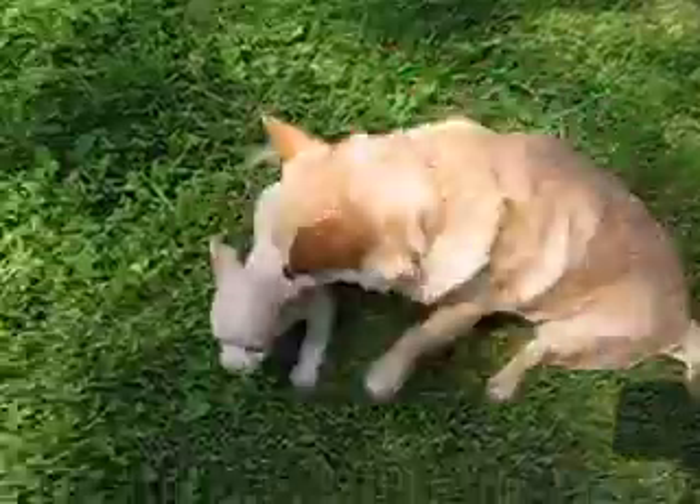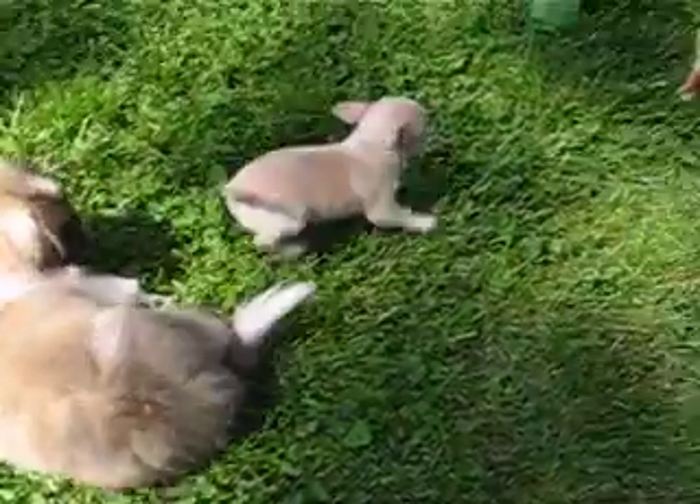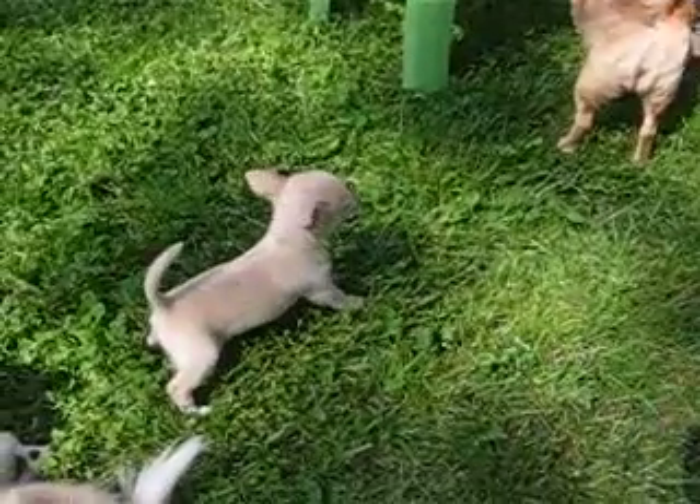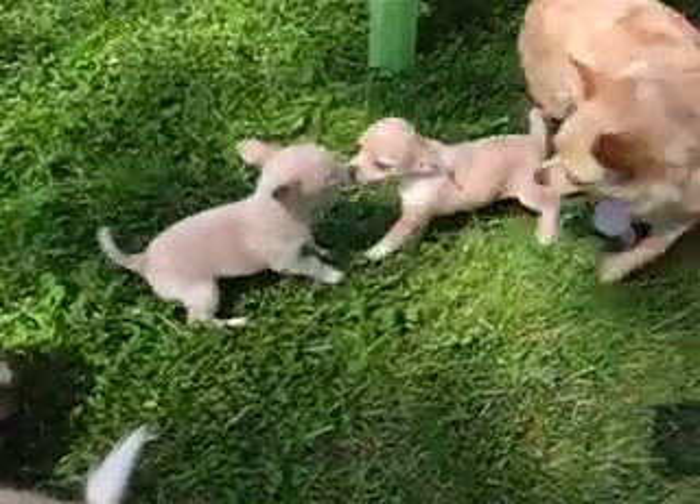This is a little boy right here. This is Goldust. What are you doing little boy? You're taking a pee in the grass.